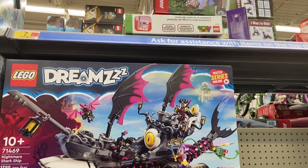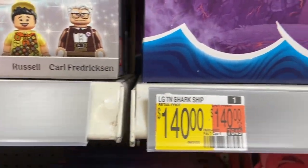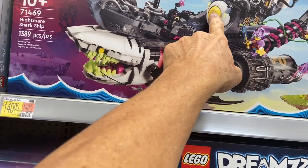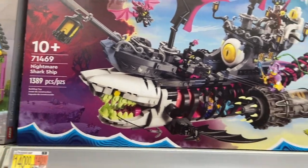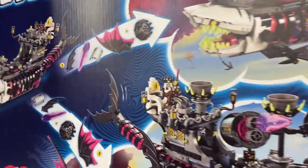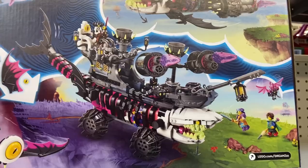We'll start at the top and work our way down. This set right here — 1,389 pieces for only $140. It looks so cool, look at all the details. It's got a giant eye and a shark head in the front. It's called the Nightmare Shark Ship. That looks awesome. You can see right here where it says 'watch series online.' Let's look at the back — it comes with figures too. Pretty cool set.